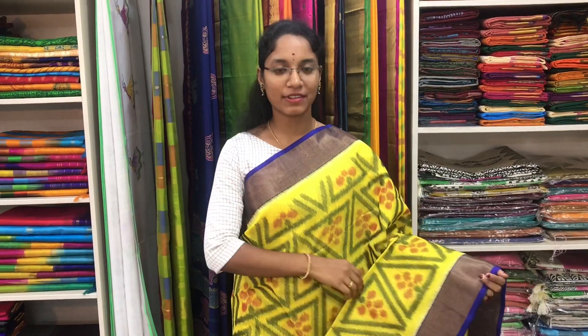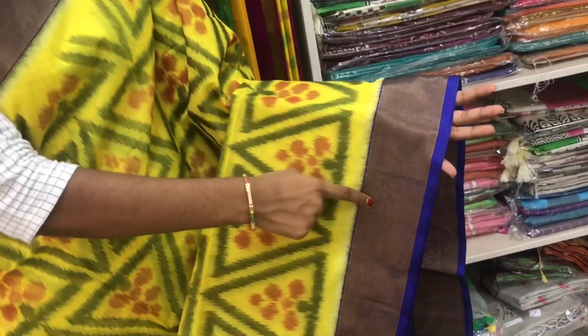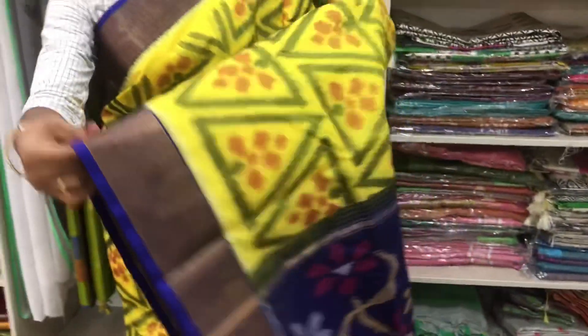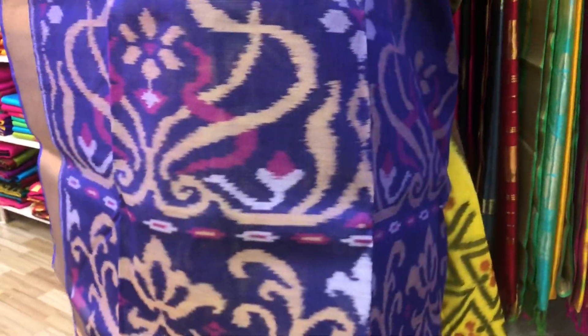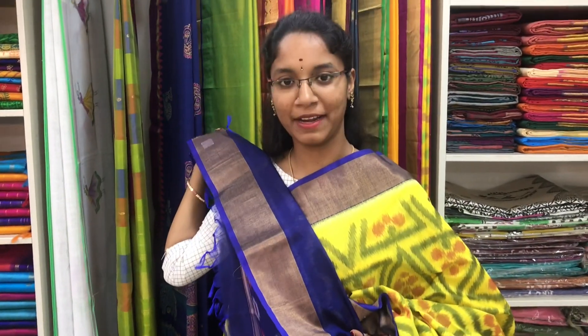Saree number 5 is a cotton silk ikat saree in lemon yellow and blue combination. The zari border is on both sides of the saree. The entire body is with ikat pattern. The blue pallu is in ikat pattern. And a blue plain blouse. Price of the saree is 3700.